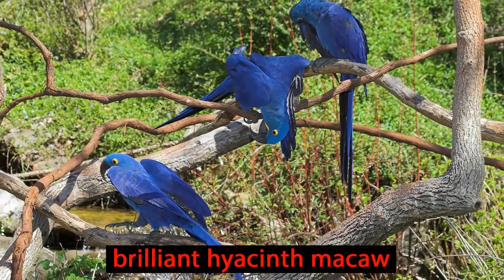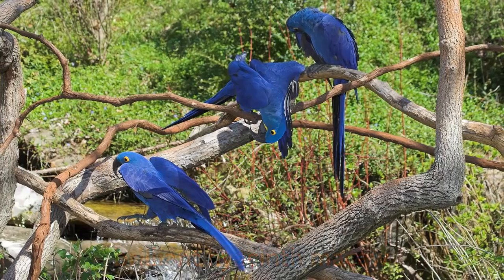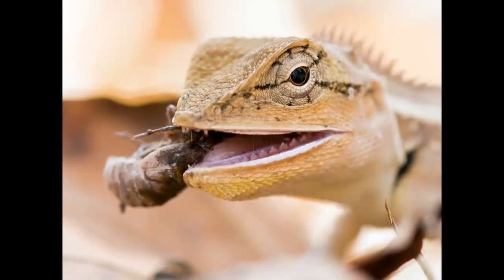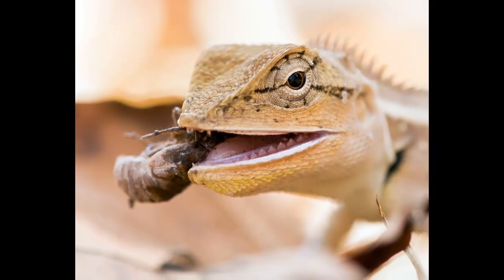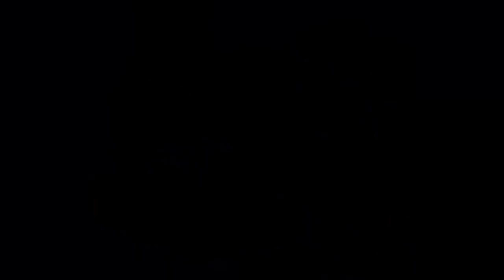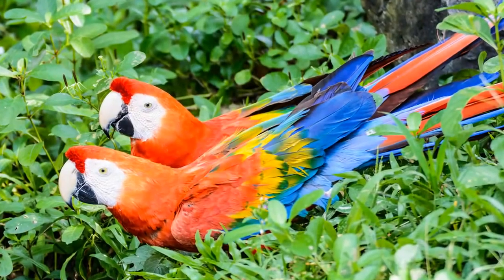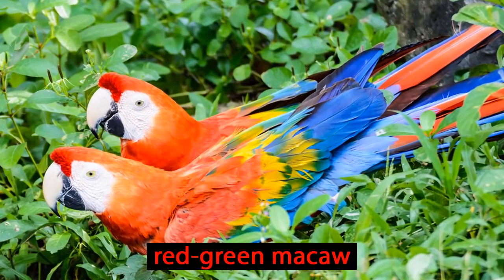Macaws, like this brilliant hyacinth macaw, are one of the many birds moving around the canopy. Many animals are able to find food, water, and shelter here, and so they have no need to leave. The canopy is the home of choice for 30% of the world's birds, like this red-green macaw.